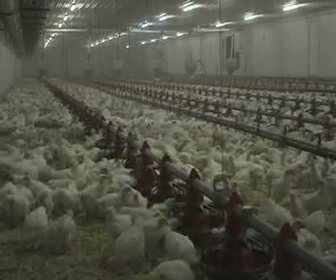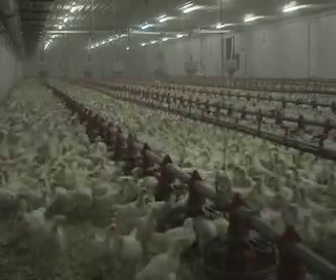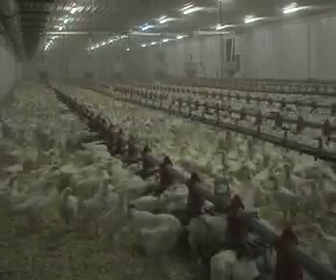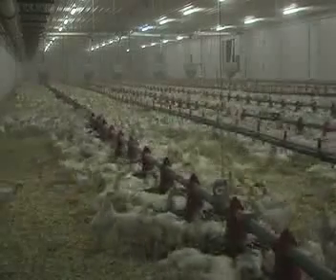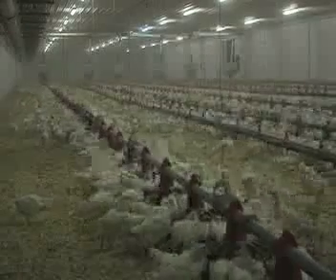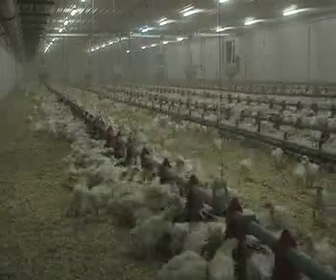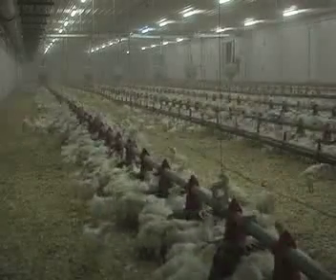Hens are fed early in the morning after the lights come on. One management tool sometimes used to optimize the distribution of feed and uniformity is to provide the birds with two times the normal allocation on alternate days. Skip-a-day feeding allows the birds to fill up their digestive tracts at each feeding and maximize their intake. Most producers feed once per day using automatic feeding systems.